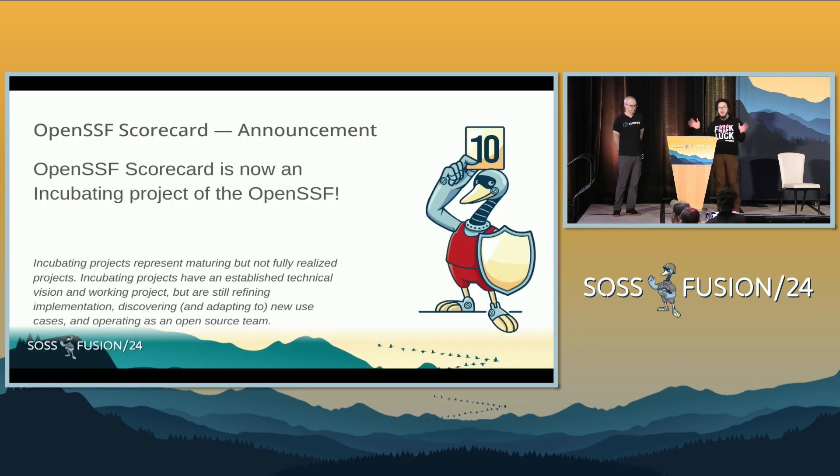Big announcement — pretty exciting. This week, Scorecard was accepted as an incubating project for the OpenSSF. There are three stages for OpenSSF projects: Sandbox, incubating, and graduated. Now that we're incubating, we will be working towards graduation status. I wanted to call that out here that this happened as of this week, which is pretty cool.